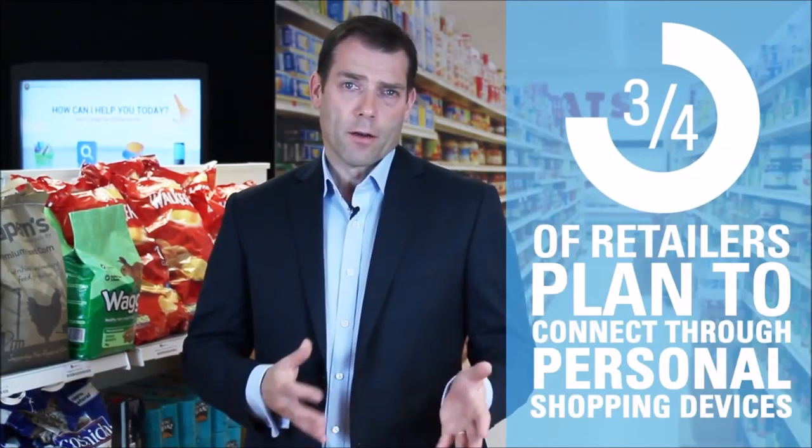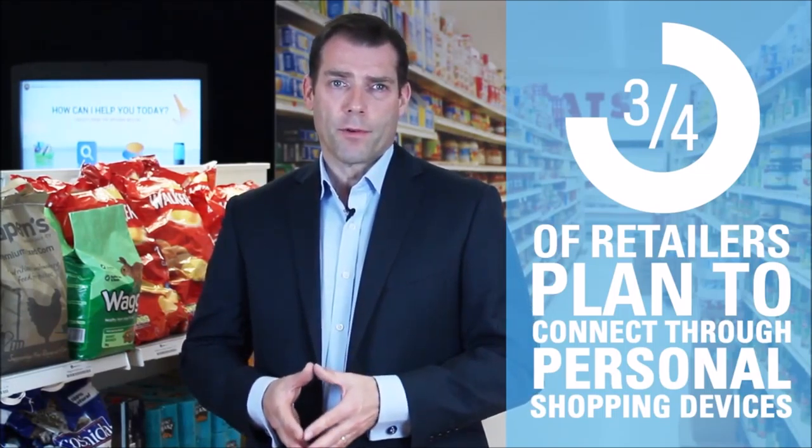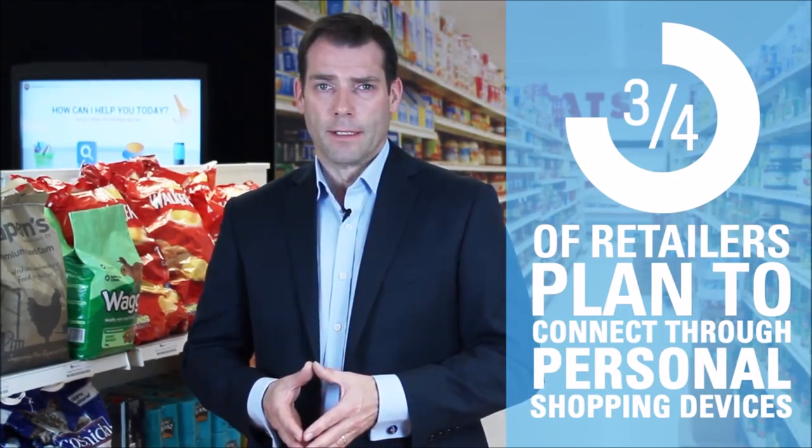This is especially important in a store when 90% of sales take place. The store provides a chance to get much closer to customers, and three-quarters of retailers plan to use technology to know where a customer is in store and connect with them through personal shopping devices. I'm going to hand over to Nadim Ghaffar to explain how we see technology enhancing the shopping experience.